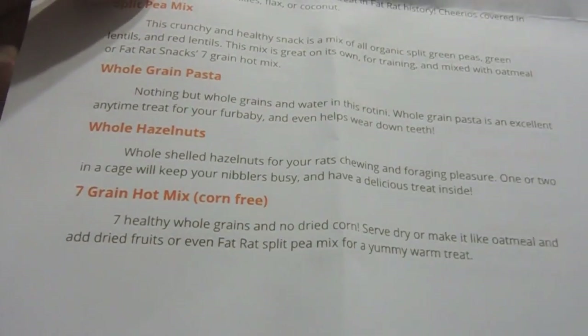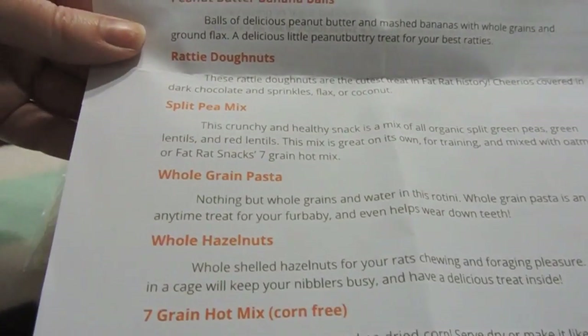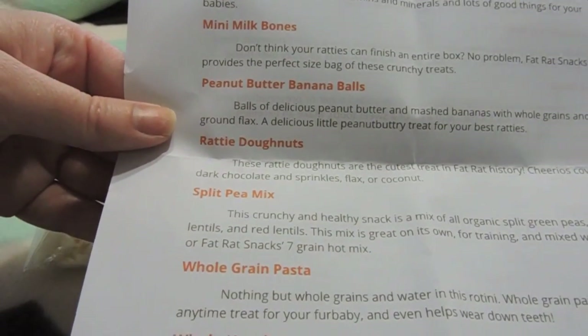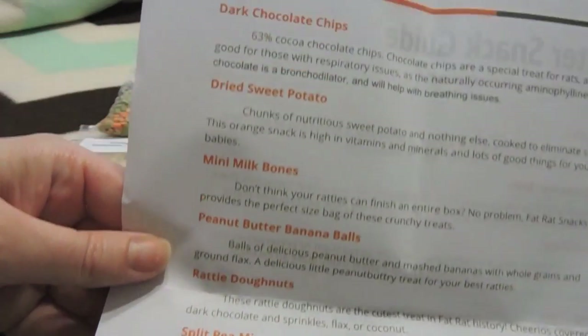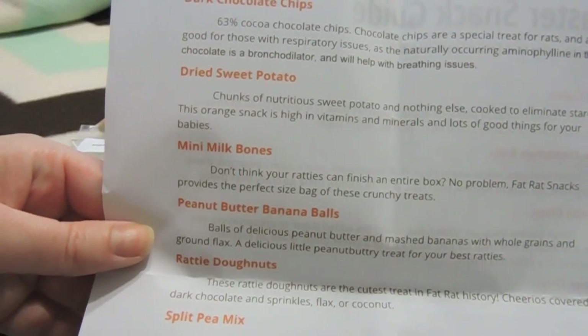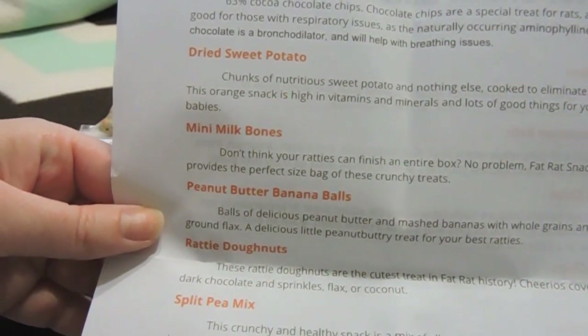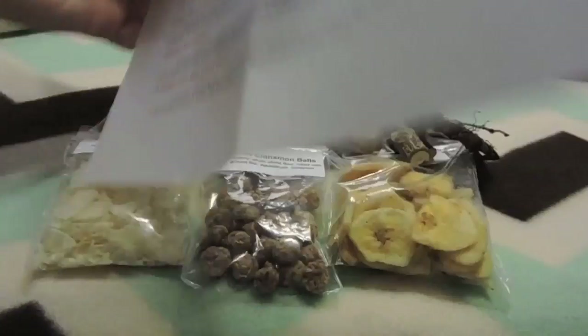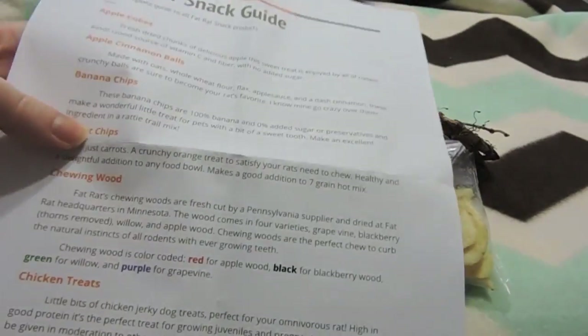Her grain mix is corn free, which is definitely great. She has a lot of cool other items like peanut butter balls, banana balls, mini milk bones, and some dried sweet potatoes. I think she actually does those herself — I did see a post on her Etsy page about her drying them herself. There are a lot of cool things that you can purchase for your rat.